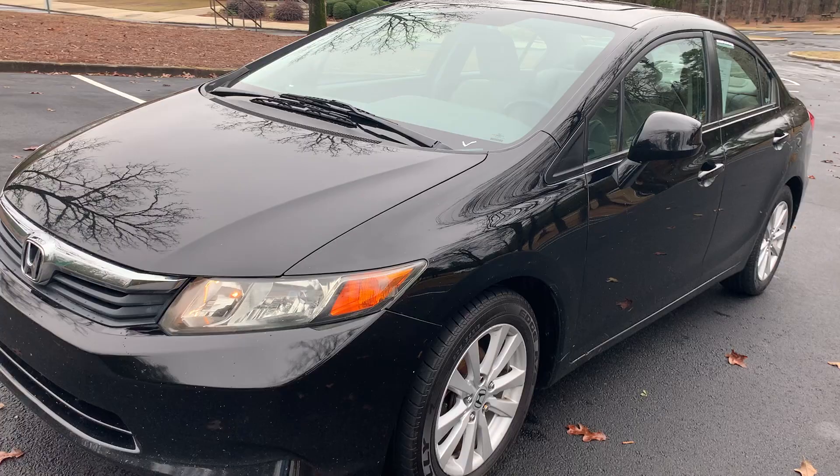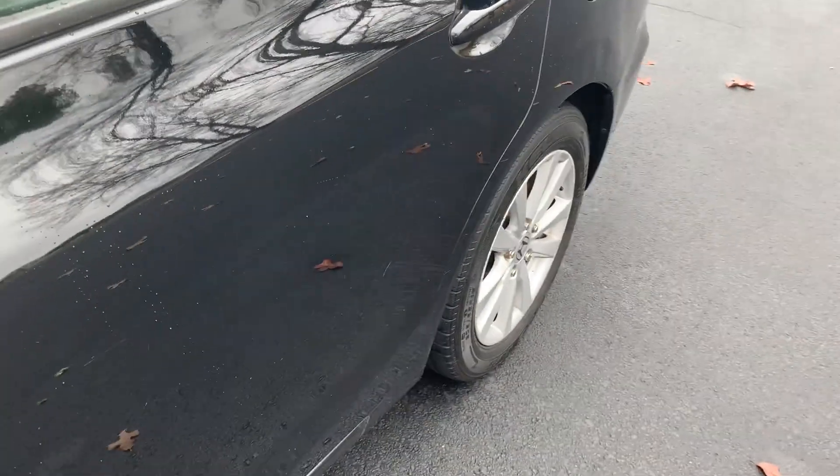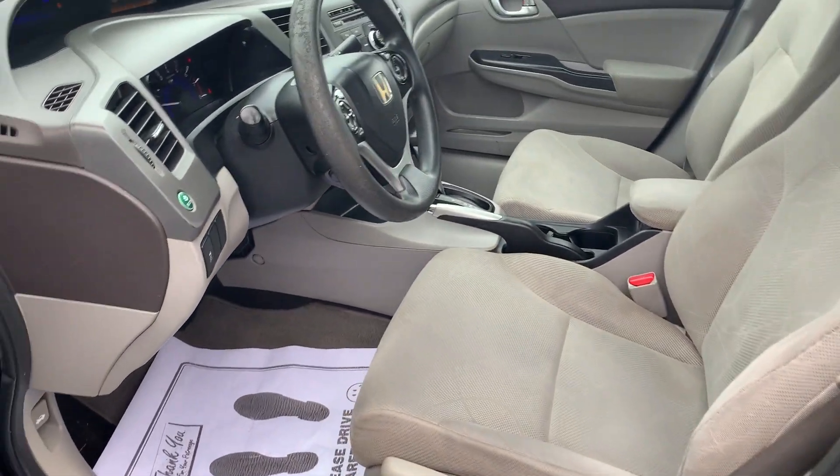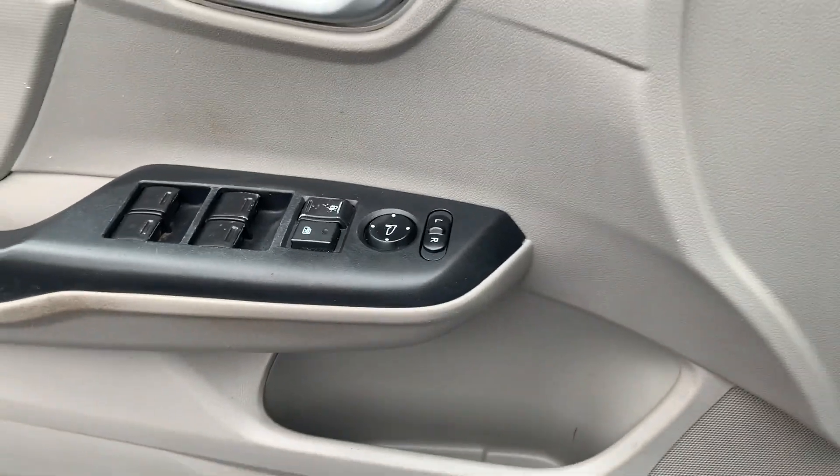It has 46 service history records, clean alloy wheels, cloth interior, power windows, power locks, power mirrors.